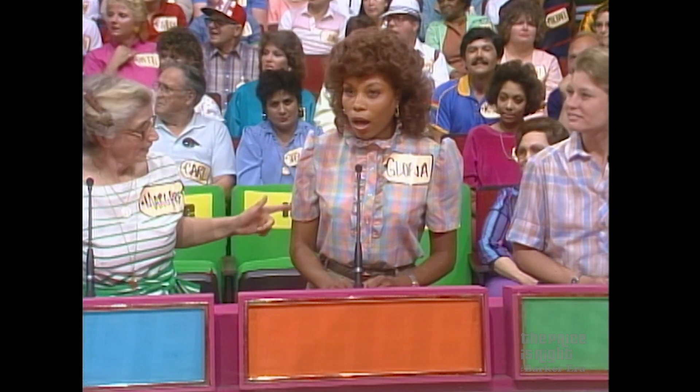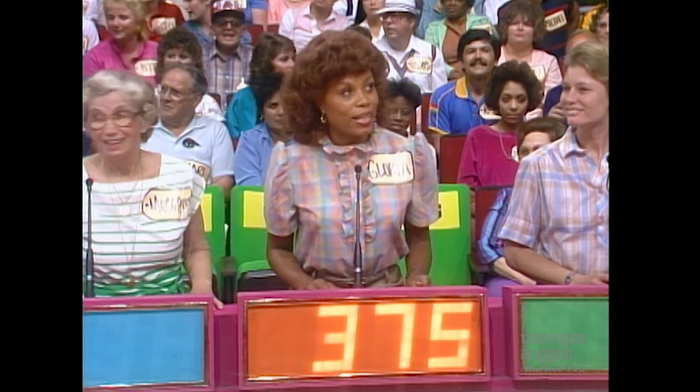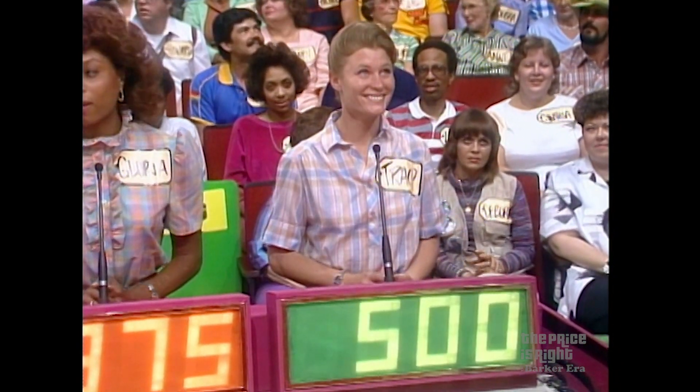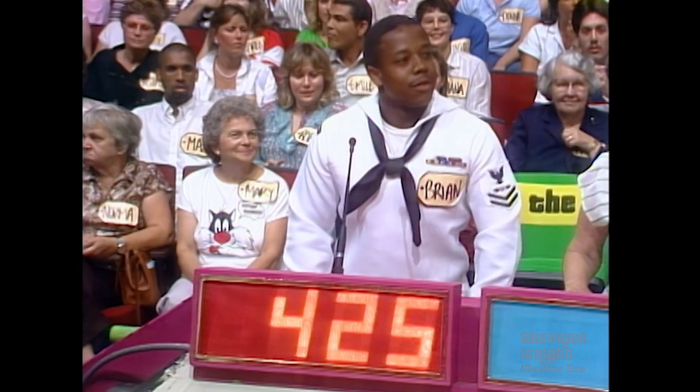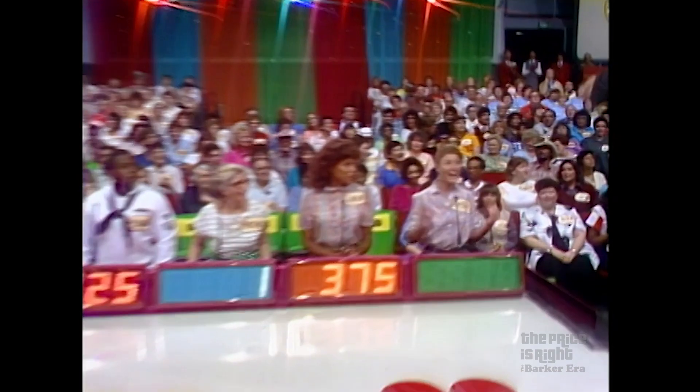Gloria, you are the first bidder. $375. $375, Tracy. $500. $500, Brian. $425. $425, Margaret. $1 for Margaret. Actual retail price: $625. Winner — Tracy!